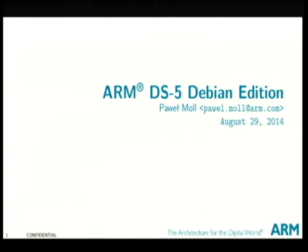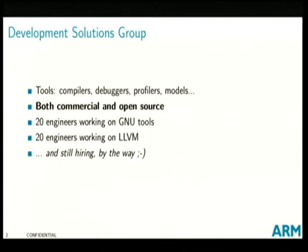I work at DSG — Development Solution Group — which is the part of ARM charged with providing tools and development solutions. We do both commercial and open source tools. We've got probably about 20 people working on GNU tools — both GCC, binutils, and GDB — as well as 20 engineers working on LLVM, and we're still hiring by the way.